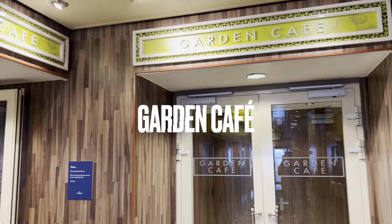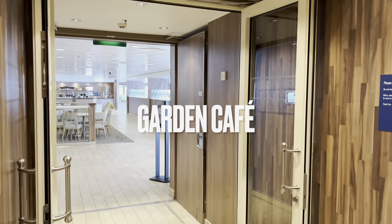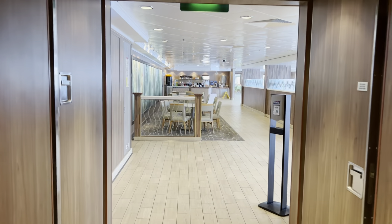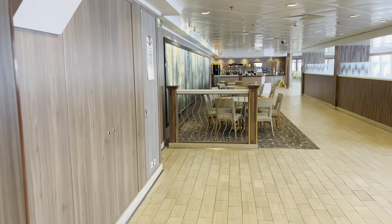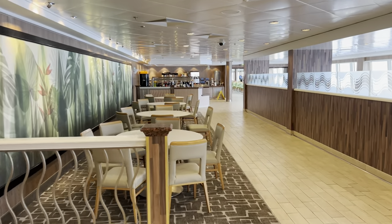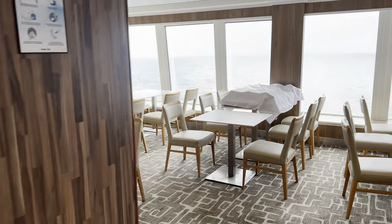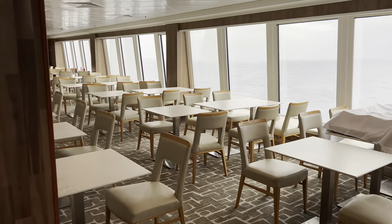Deck 12: the Garden Café — that's the buffet restaurant of NCL. It's open daily of course, for breakfast, lunch and dinner. They serve buffet-style meals.